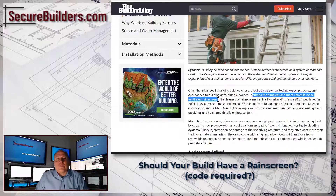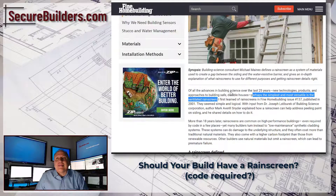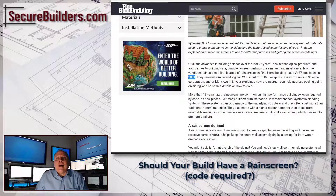The simple and most versatile option is a ventilated rain screen. This article in Fine Homebuilding — a great publication — covers it well. Even this writer discovered it around 2001, so it's been known for over 20 years, but it's not hugely popular. It says it's common in high-performance building, yet many builders turn to low-maintenance synthetic cladding instead.